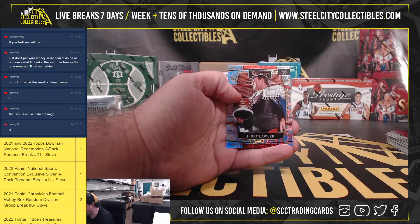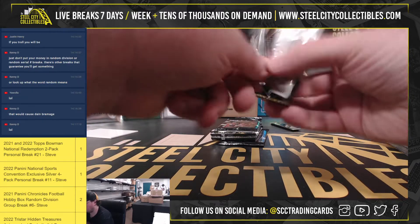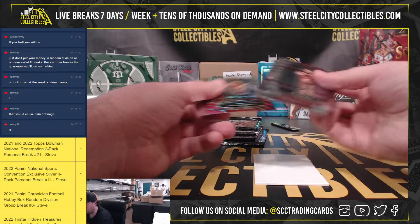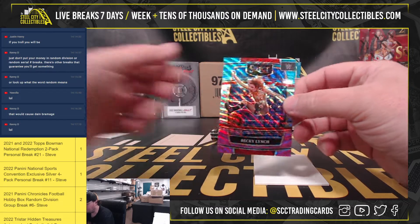WB Championship Undertaker insert. Nice prism there. Jerry Lawler. Blue and purple. Becky Lynch.